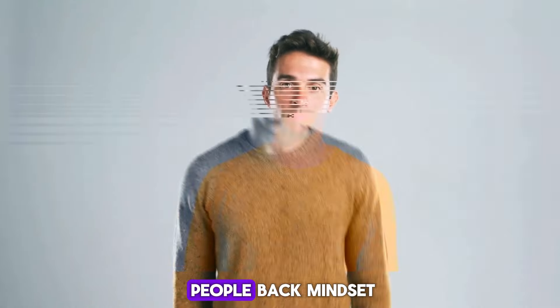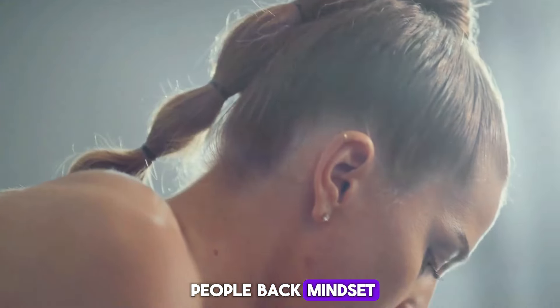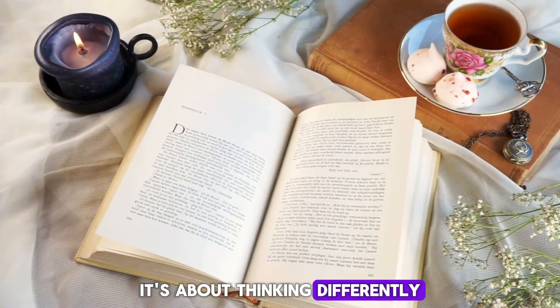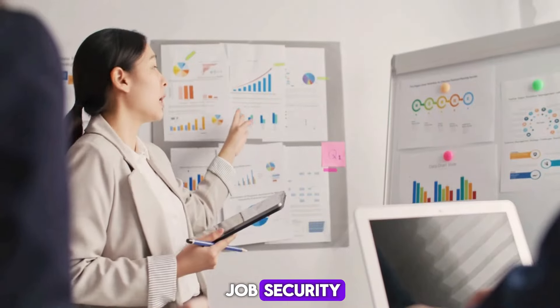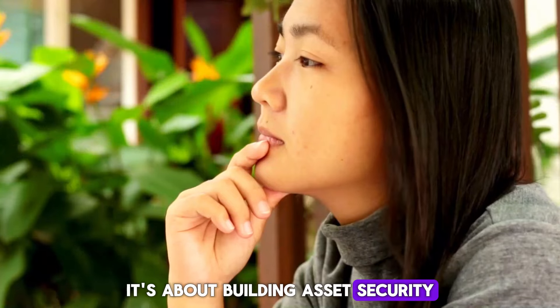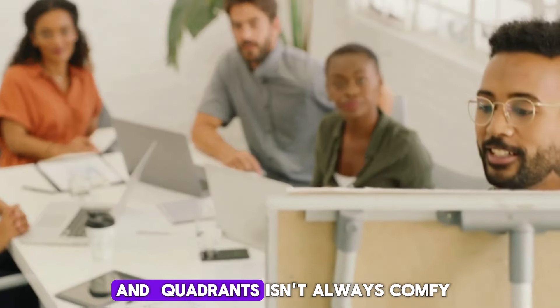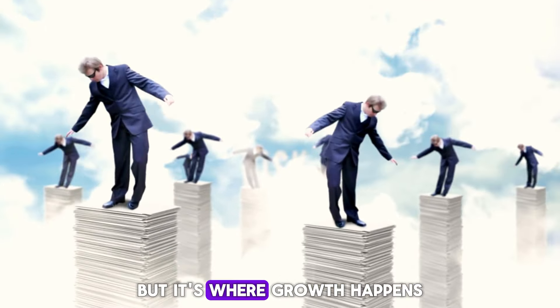So what's holding most people back? Mindset. This book isn't just about financial strategies — it's about thinking differently. Instead of clinging to job security, it's about building asset security. And yes, that might mean taking risks. Stepping into the B and I quadrants isn't always comfortable, but it's where growth happens.